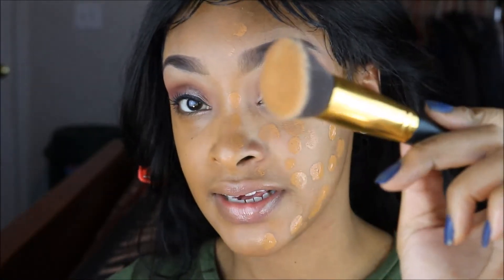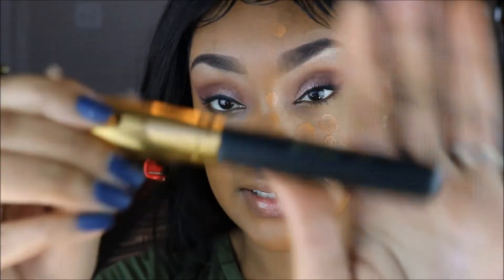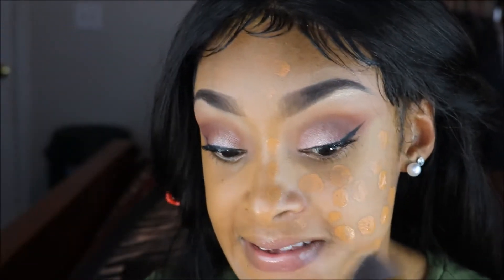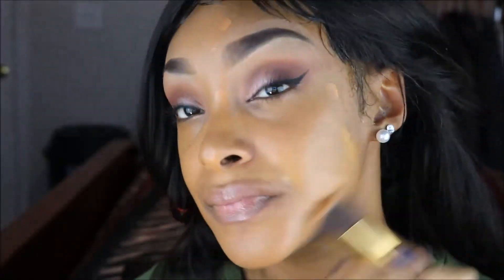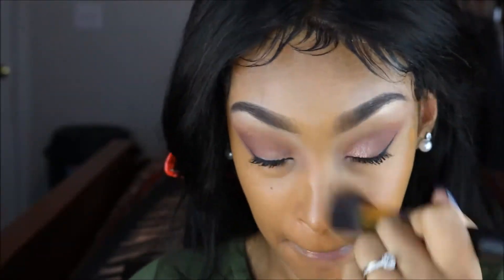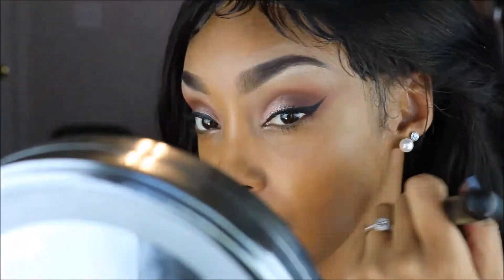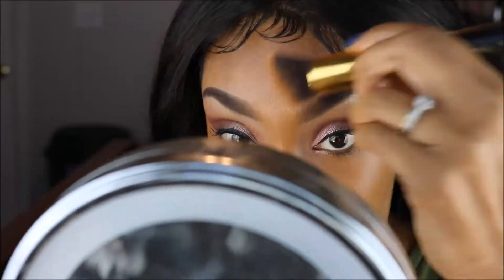Now I'm going to do two more pumps and dot it on the other side of my face. I'm going to take this BH Cosmetics 117 brush and blend this out. As you can see, it looks really, really good.